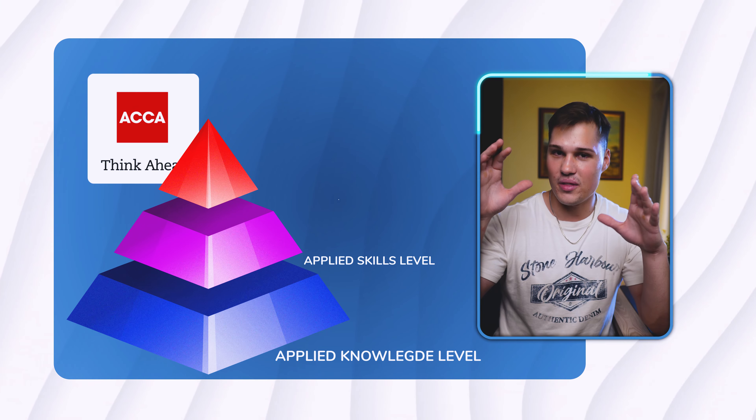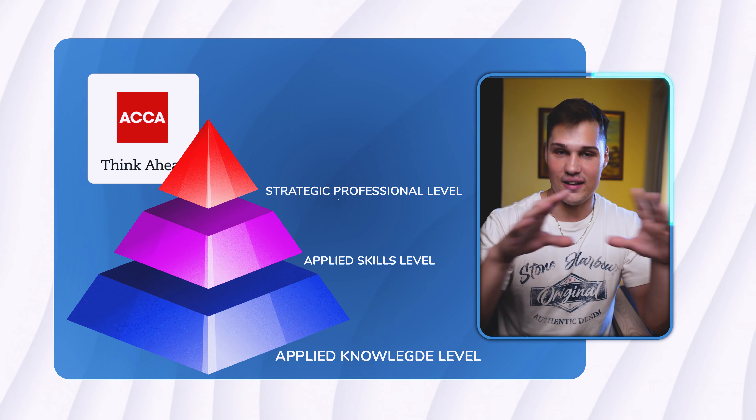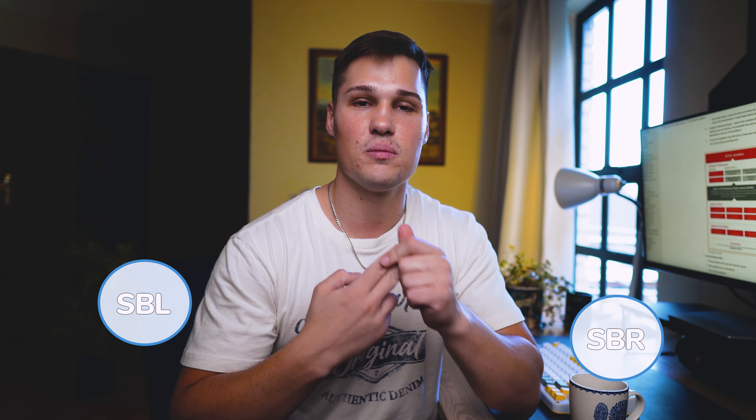The last and most challenging level is the Strategic Professional Level. There are two compulsory modules: Strategic Business Leader and Strategic Business Reporting. I haven't done these yet but I'm planning to do them next year in March, which is in the next six months.